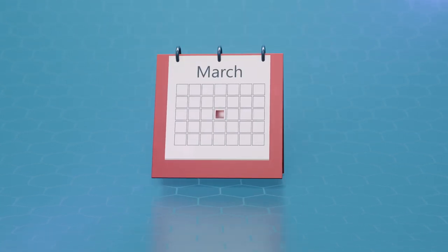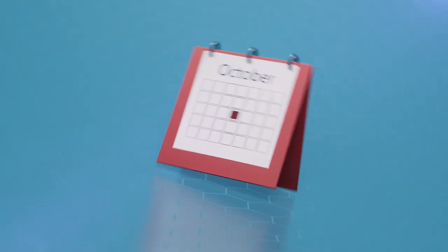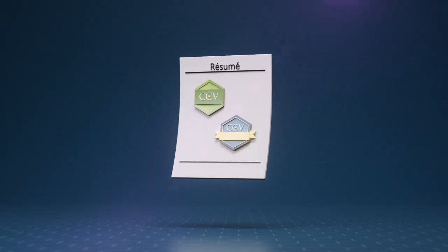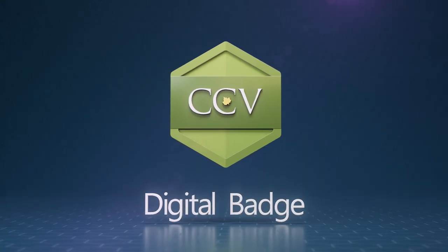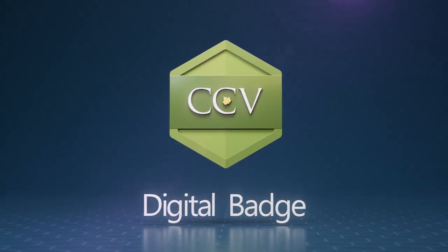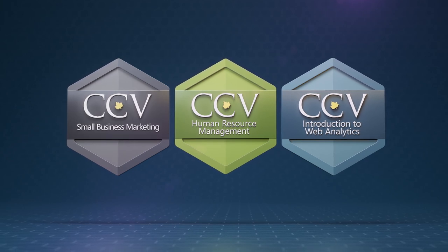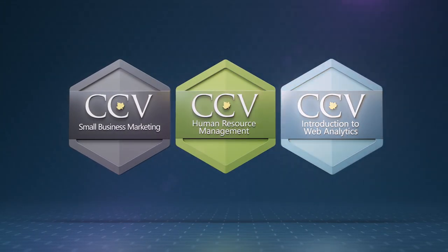You can enroll in FlexClasses all the way through the first half of the semester. FlexClasses lead to digital badges and digital credentials, which help boost your resume. What is a digital badge? Badges are earned through FlexCourses. You can earn a badge through each completed course, symbolizing specific skills you've learned, such as small business marketing, HR management, and intro to web analytics.